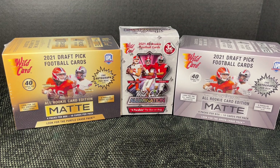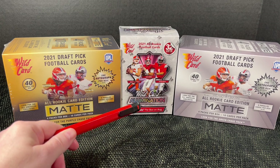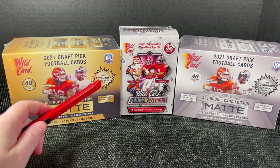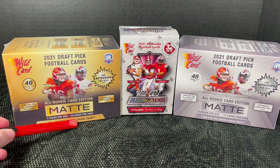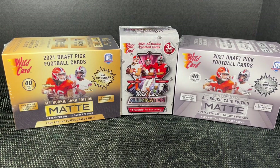I'm pretty excited about it because I love all things nostalgia. It's a college product — I know it's not for everyone, but I love college football so I'm fine with it. You do get autographs here and I was really surprised at how good the cards looked. I have a gold and silver box; they're pretty much the same except one has a purple chase pack and the other has a green chase pack.